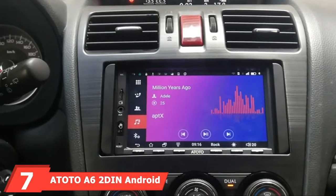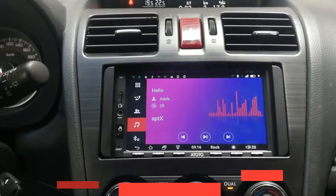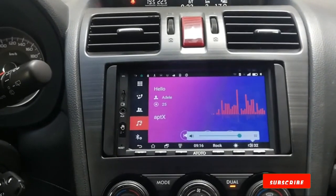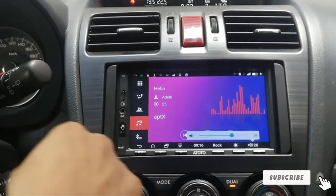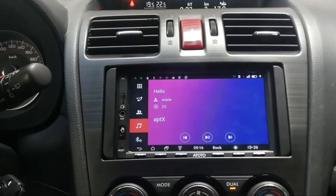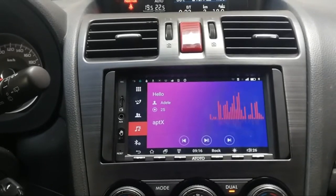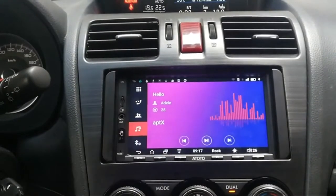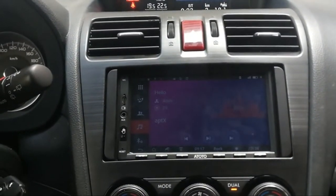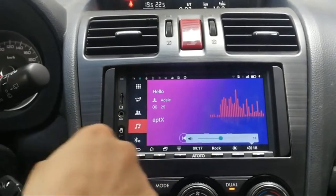Moving on to number 7, the Toto A6 2-Din Android Car Navigation Stereo. This stereo features AM/FM radio, a built-in GPS navigation module, AUX audio/video input, Bluetooth, steering wheel audio control, a Toshiba preamplifier, and a 9-band equalizer. It has a 7-inch capacitive touchscreen with a 1024x600 TFT LCD display designed for optimal daytime viewing. It also has Wi-Fi connectivity and a hand gesture recognition sensor. The sound quality is great, with standalone subwoofer control. The stereo boots up quickly, and the screen is clear and bright even on sunny days.